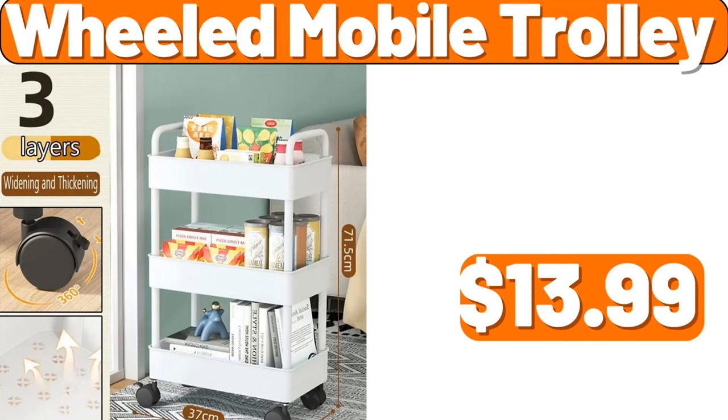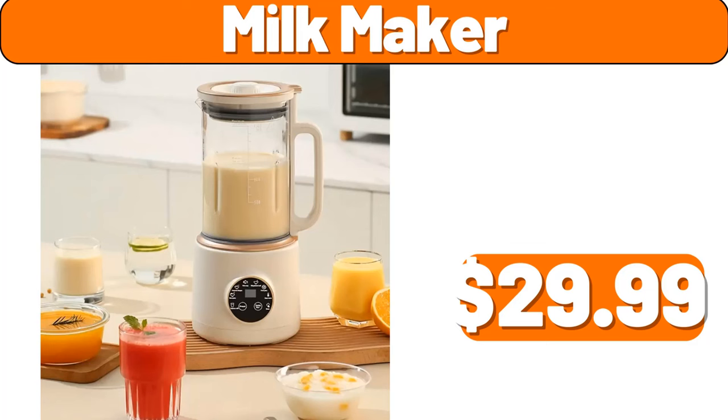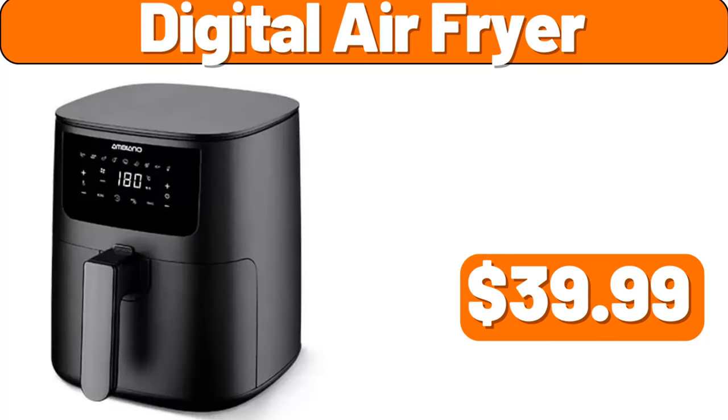Wheeled Mobile Trolley, $13.99. Milk Maker, $29.99. Digital Air Fryer, $39.99.